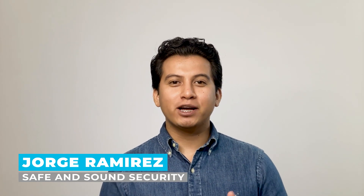Hi, I'm Jorge Ramirez with Safe and Sound Security, the place where professionals turn for security system information and solutions. Today, we're going to talk about our top four picks for video intercoms.